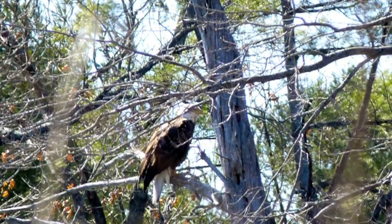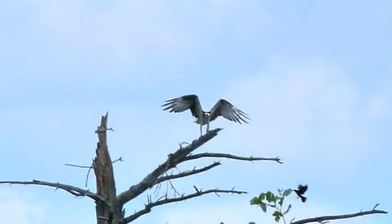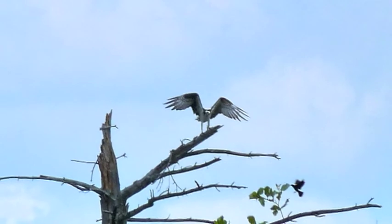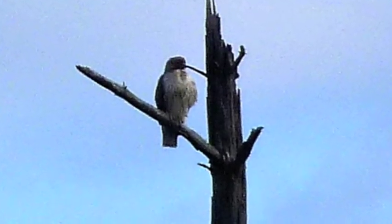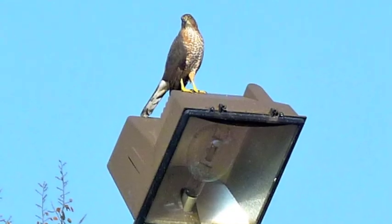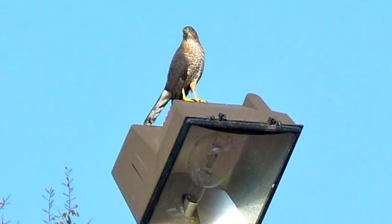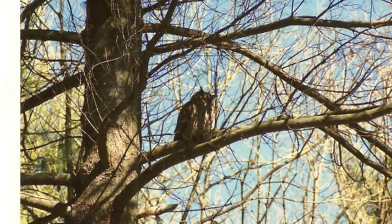There were actually two bald eagles there that day. We're enjoying seeing them. And there is an osprey just about ready to take off. Here is a raptor of some kind — it's too far away to positively identify. There is a Cooper's hawk sitting on the light stand right over the pool. Then there are a pair of ospreys. And here is a great horned owl.